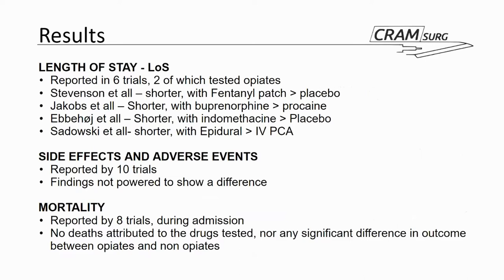This part of the slide reiterates how many different pain protocols are being compared to each other in this meta-analysis. Regarding side effects and adverse events, these were reported in only 10 out of 12 trials included. No trial was specifically designed to look at side effects or adverse events. The authors did not identify any significant differences between the various treatments considered in terms of adverse events.